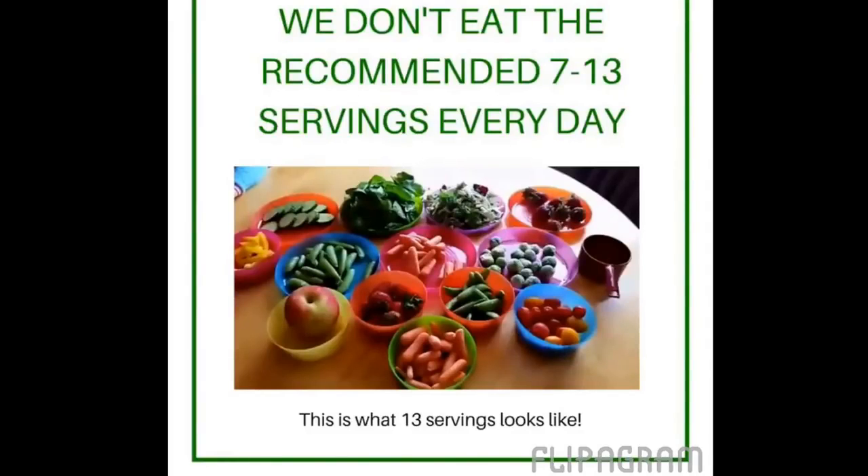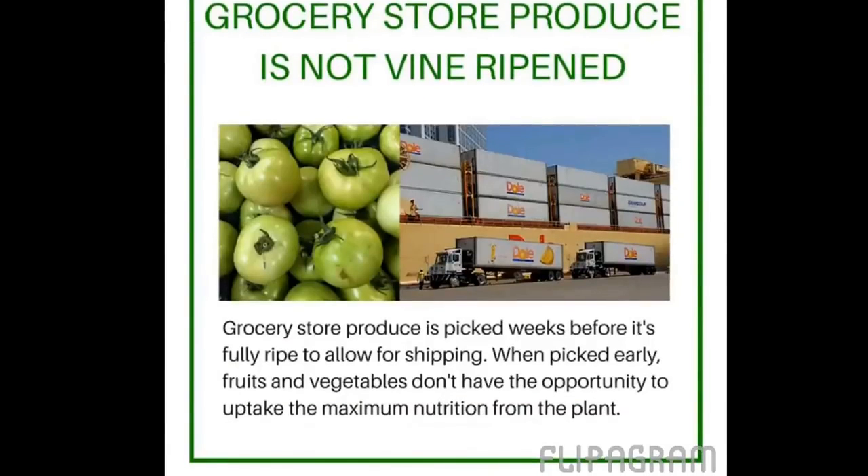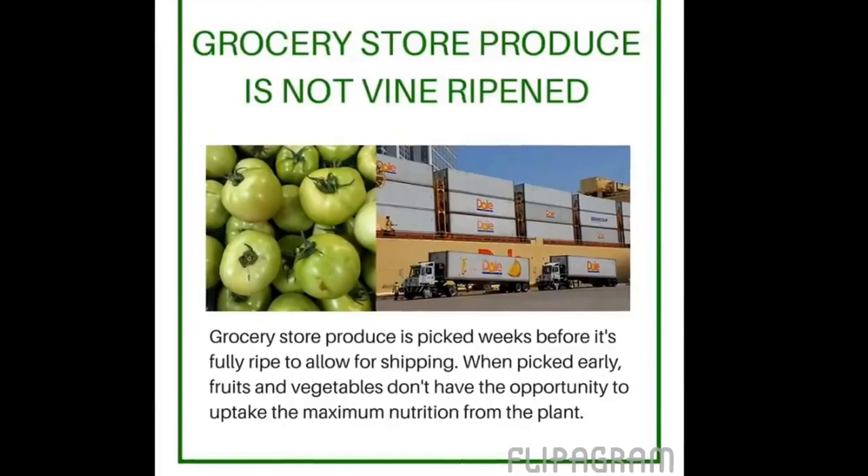Here's an image of what thirteen servings of veggies and fruit looks like — this is so much food. I know even on my best day that I'm not getting near this amount. Another reason is that what we're getting from the grocery store is not vine-ripened. It's been picked up to two weeks early so that it can ride on the truck or the boat and get into the grocery store and still have time to sit on your counter or in your fridge before rotting.